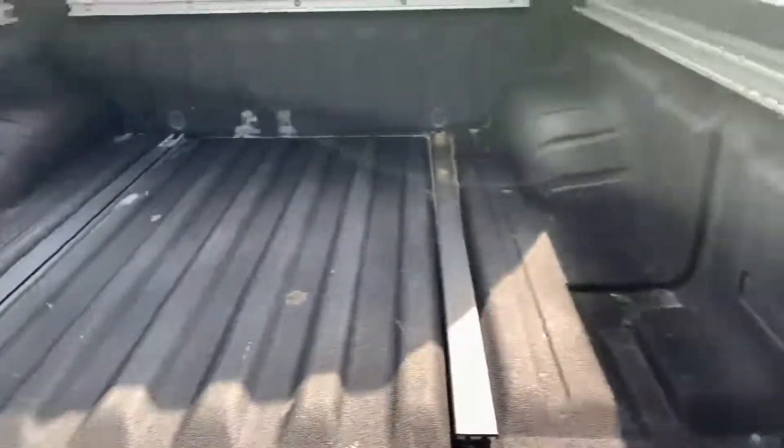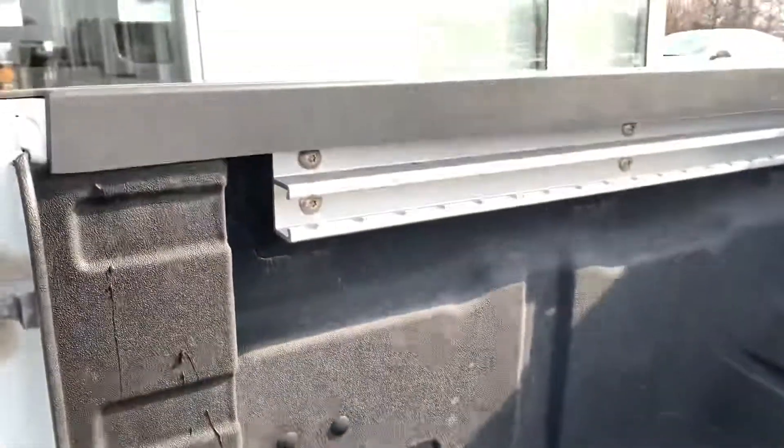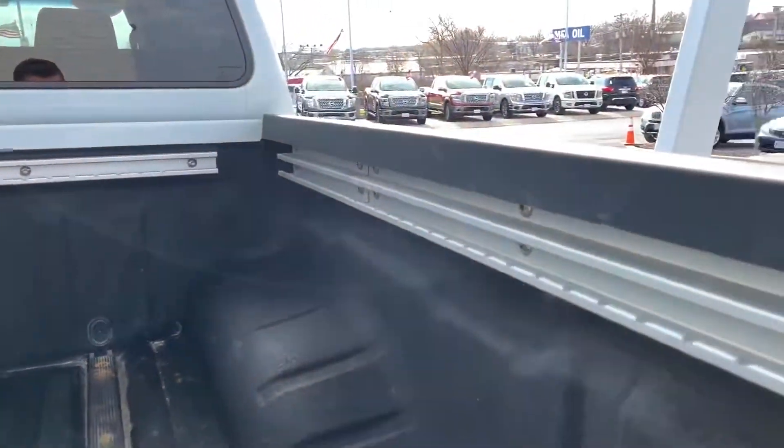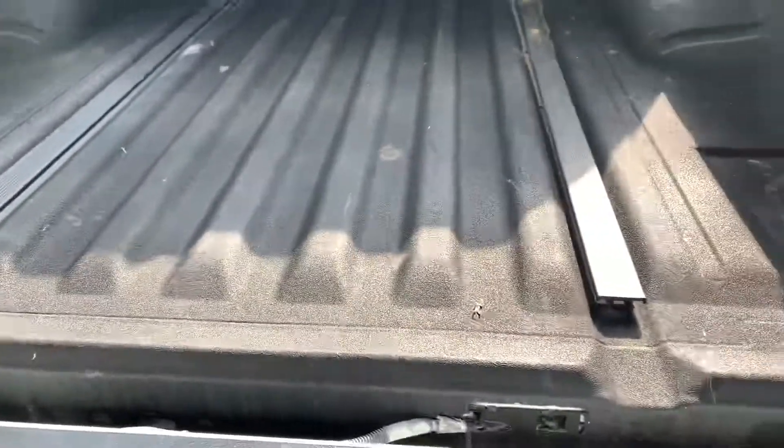It has a spray-in bed liner with your Utilitrack system. You can put bed cleats in here, and you can also purchase a bed extender for this vehicle — nice utility back here.